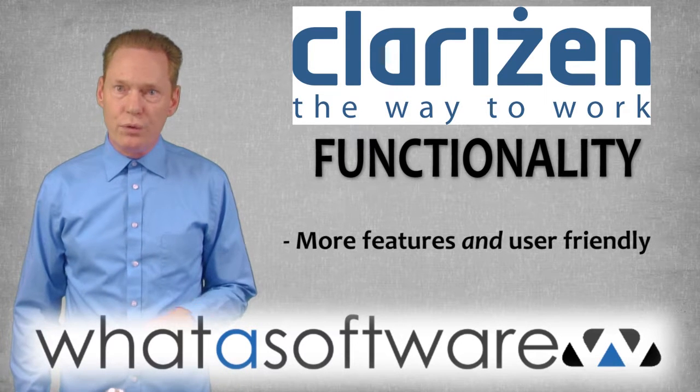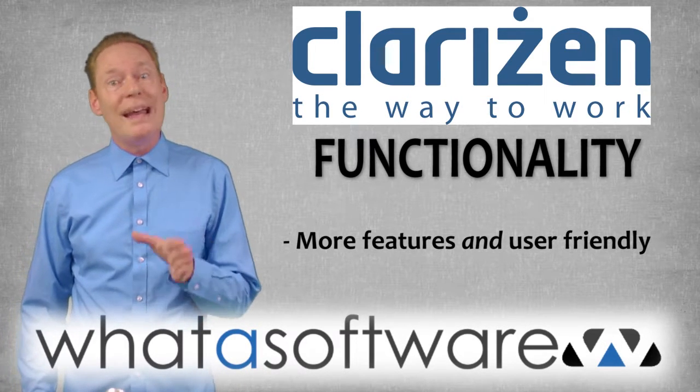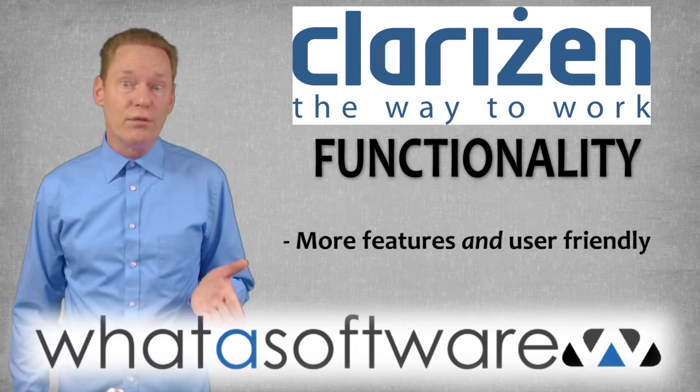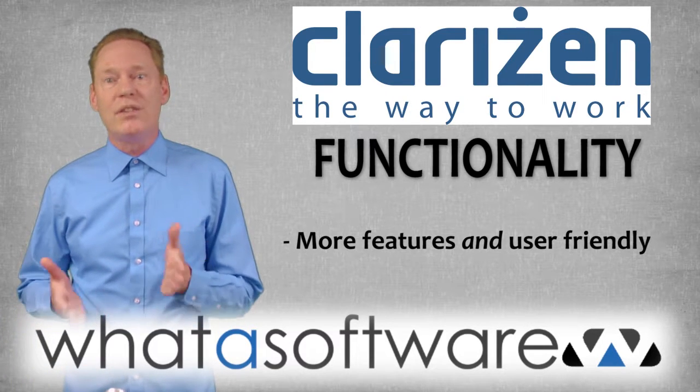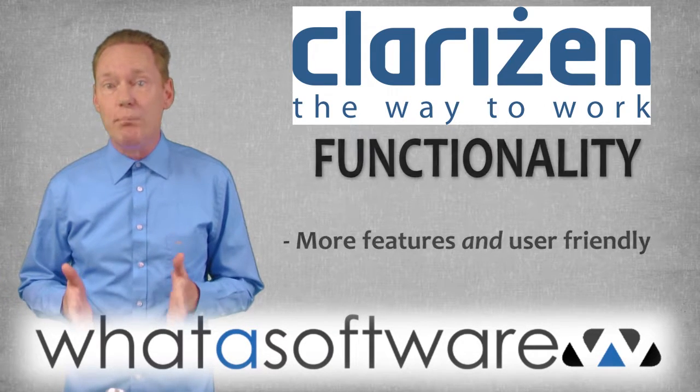Functionality: users note that Clarison is more robust in features than many other systems out there, while at the same time being more user-friendly. And functionality can be extended even further through all kinds of apps in the Clarison apps marketplace.